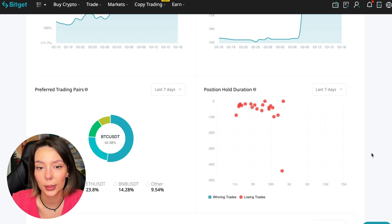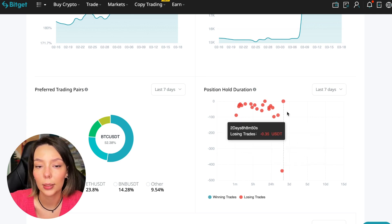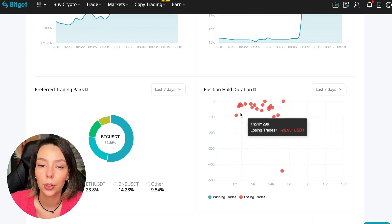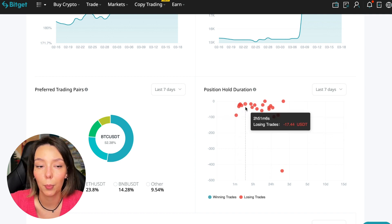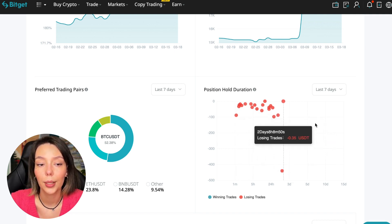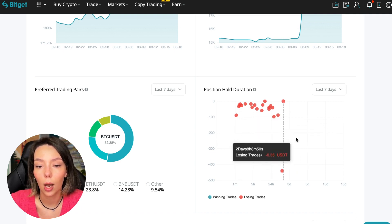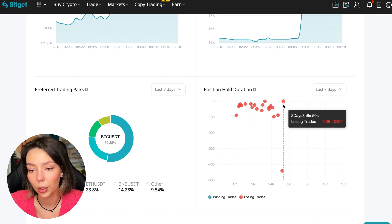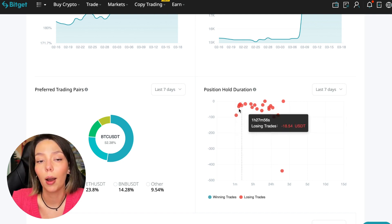Position hold duration is a very important statistic. We can see how much a trader holds on average in a losing position — one hour, two hours, four hours — and these are good statistics. The maximum duration for an unprofitable position was within two days, eight hours, and eight minutes, which is fairly short for a single position. He either uses stops or closes trades manually when something goes wrong.